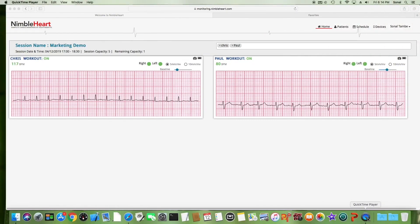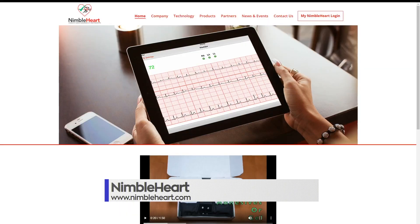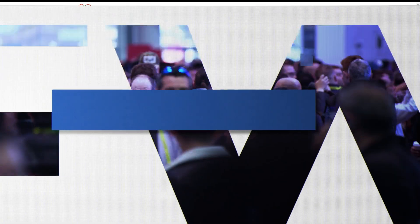Talk to your doctor for an exercise prescription to use Nimble Heart Physiotrace Smart. Please visit www.nimbleheart.com for more information.